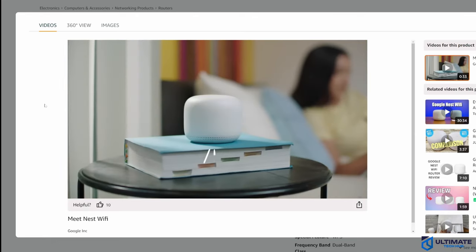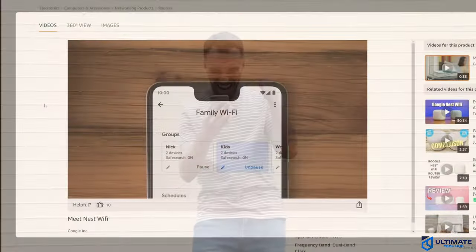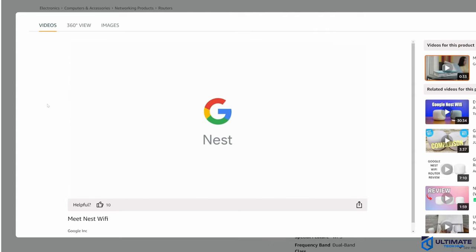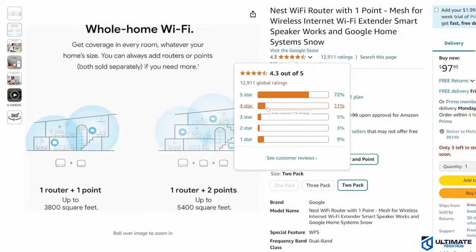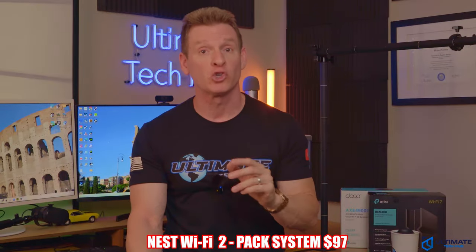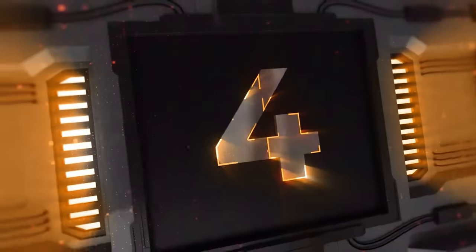Each point is also a smart speaker with Google Assistant built in, which means you can play music, manage your Wi-Fi network, find answers, and even control your connected devices. No worrying about updates either — Nest Wi-Fi automatically updates itself to get new features and keep your network safe. This mesh Wi-Fi system currently has a 4.5-star rating on Amazon with nearly 13,000 reviews. This 2-pack is currently priced at $97, making it a great deal.